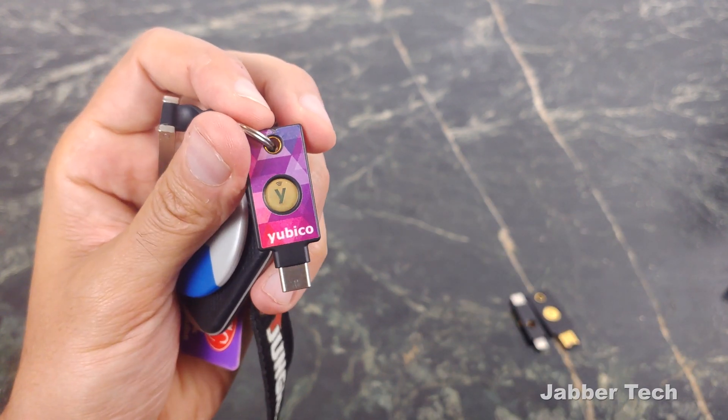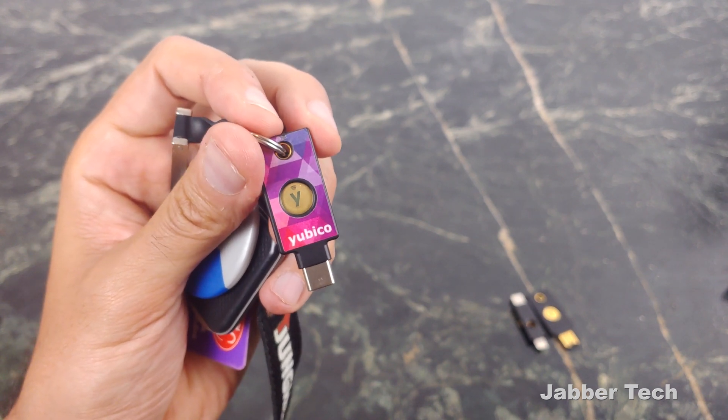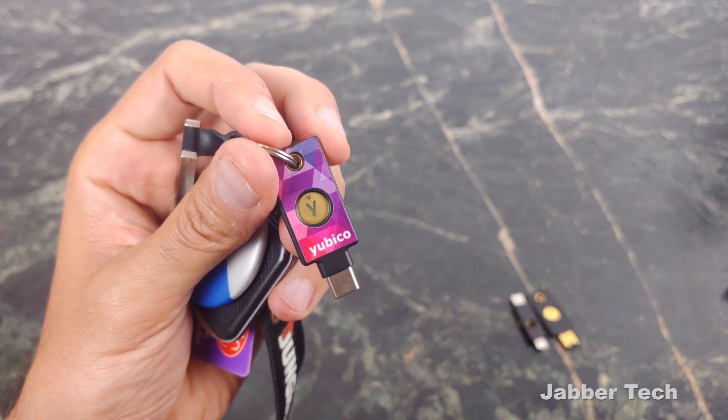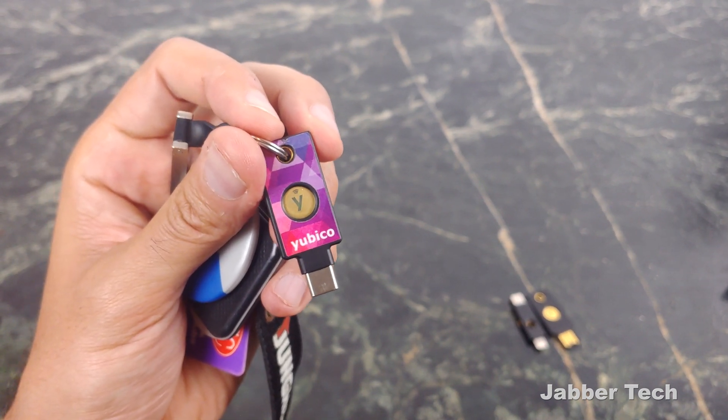Google knows a lot of information about us. Gmail holds a lot of information, probably more than we'd want, and the same goes for Facebook, Dropbox, and some other sites. If you want to keep whatever you've uploaded safe and secure, the YubiKey — now the brand new 5C NFC — is probably the best way to do it.